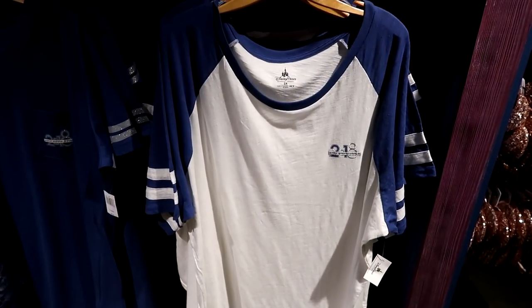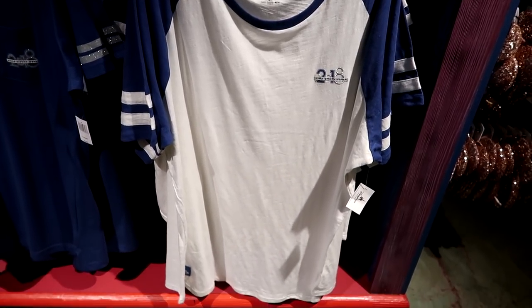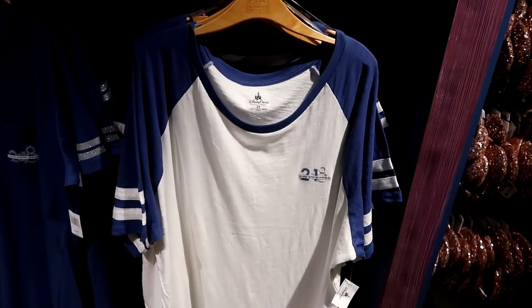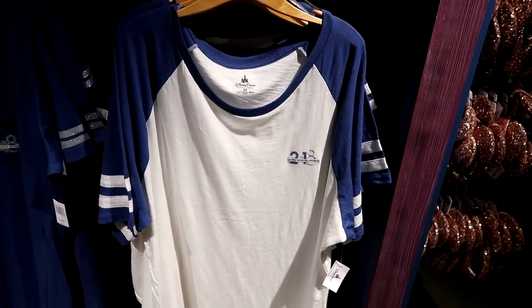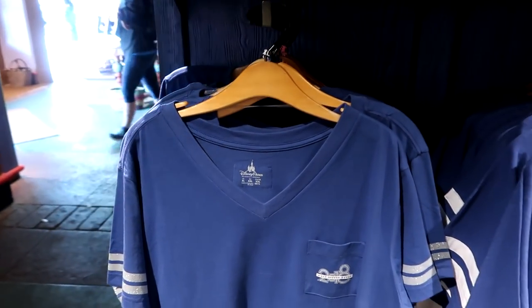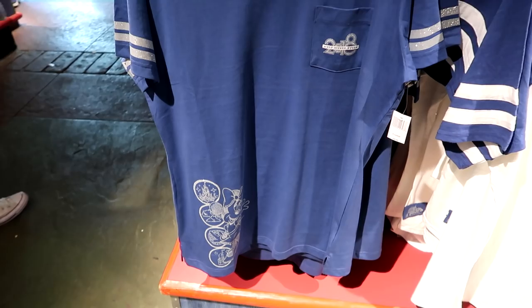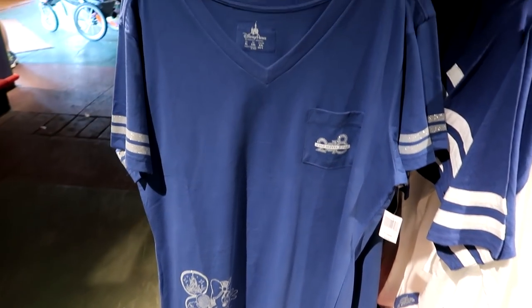This 2018 Disney World Parks Jersey is very lightweight, looks really long and comfortable. It does come in a 3X and it's $39.99.